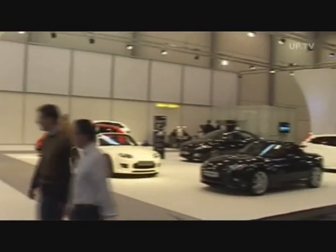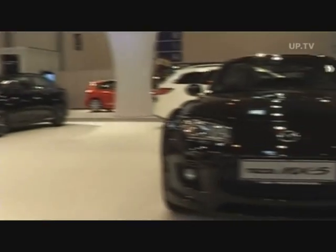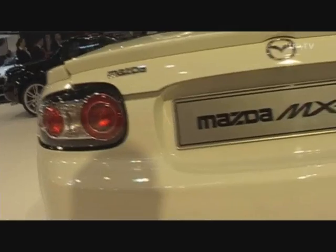On center stage in Essen at the Mazda stand, the Z-Line of the MX-5 — Z-Line mainly referring to styling accessories offered by Mazda.